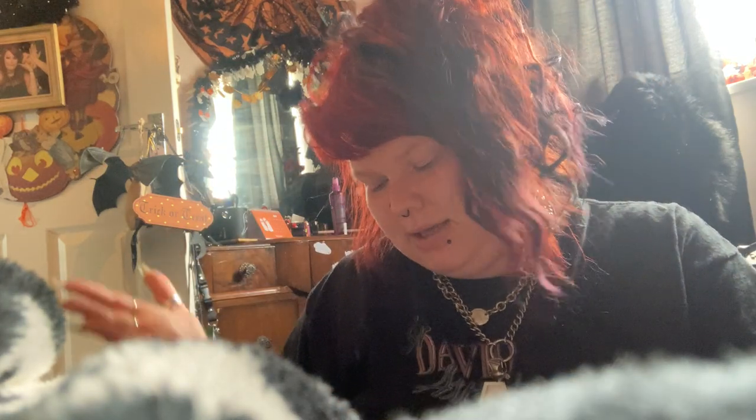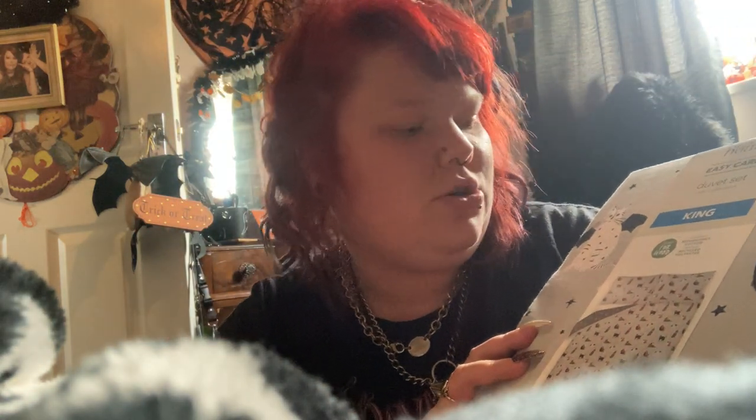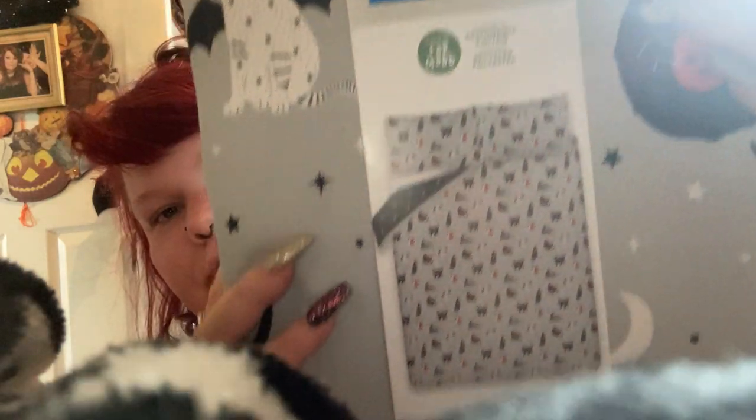The bed where I film is a double but I put king size bedding on it anyway. This one is for the bed I actually sleep in, which is king size. Me and Mike have separate duvets because otherwise we argue over who has more duvet. I have my own duvet sets, Mike has a boring black one. This just says 'George Home Easy Care Duvet Set with two pillowcases,' responsible cotton, contains recycled polyester.